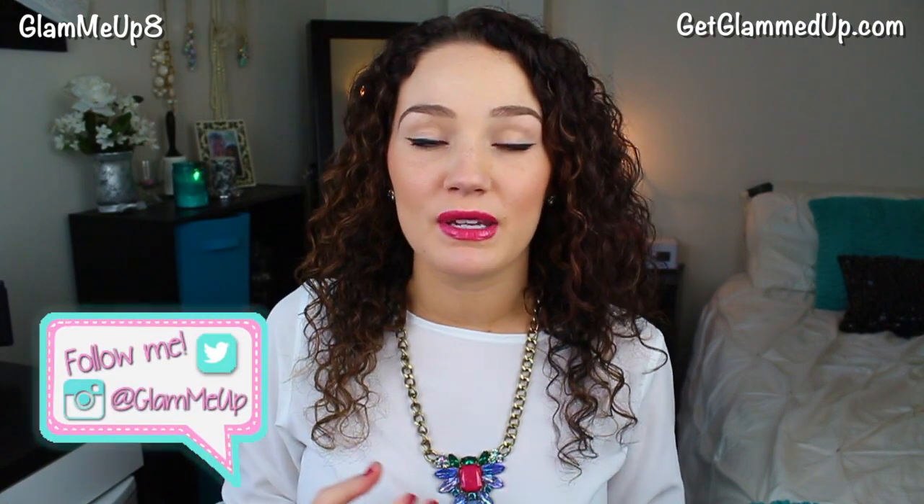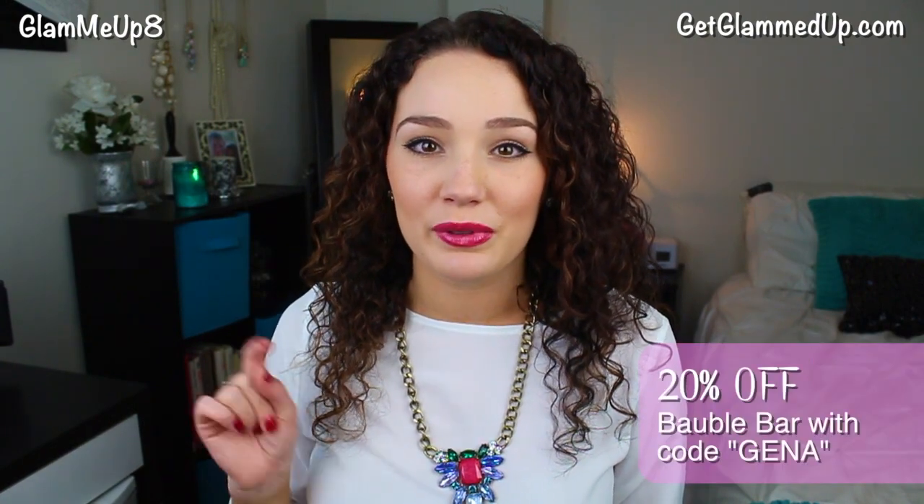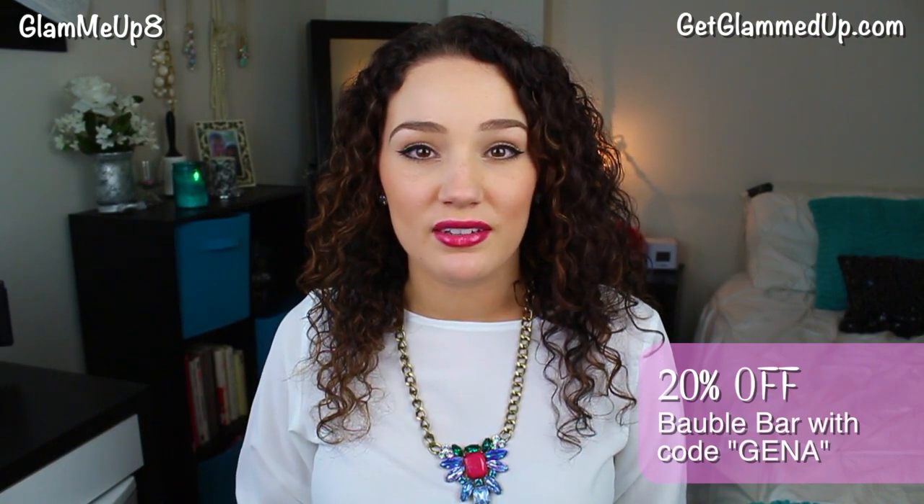Hey everybody, today I'm going to be doing a styling video on how to style statement jewelry — earrings and necklaces are the only two I'll cover, but you can carry the same concepts over to bracelets and rings. I'm going to go over some tops that work great with statement pieces, and some tips and tricks to keep in mind. All of the pieces I'm wearing are going to be from Bauble Bar, and I'll link them below if you're interested.